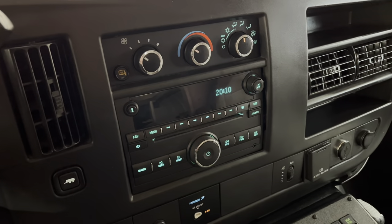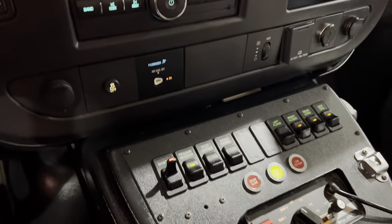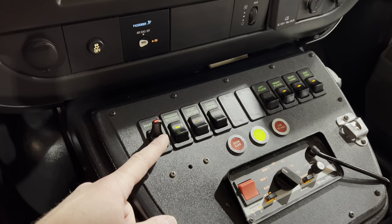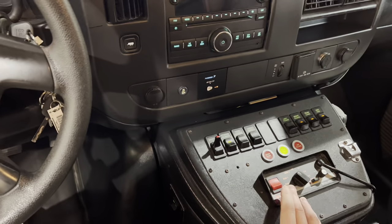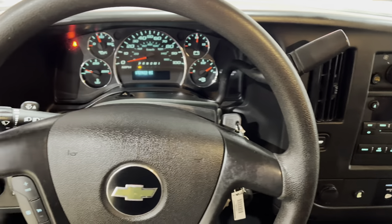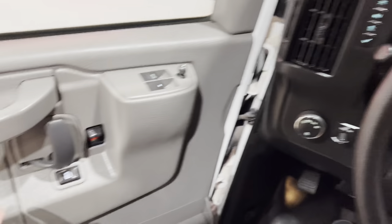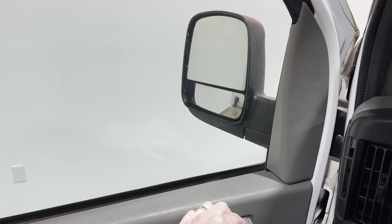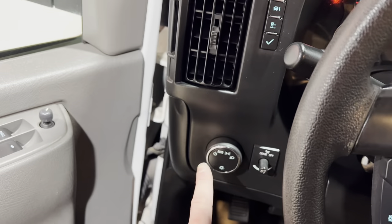It has a basic CD player and AM/FM radio. There's a Whelan siren with emergency lights — the siren does work. You have cruise control, turn signals, and wipers. You also have automatic locks, power windows, power mirrors, automatic lights, and a light dimmer switch.